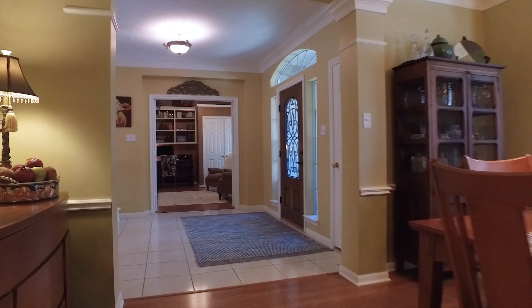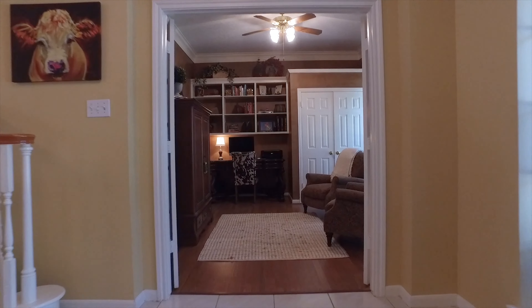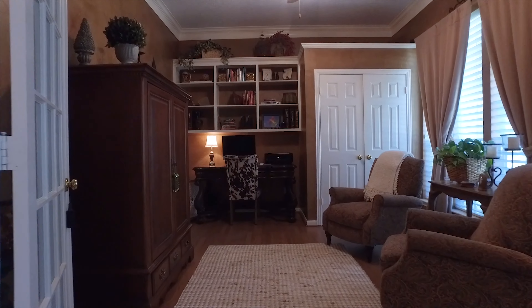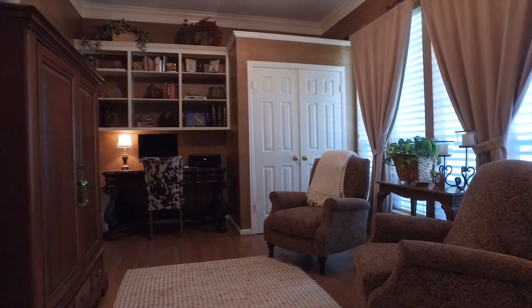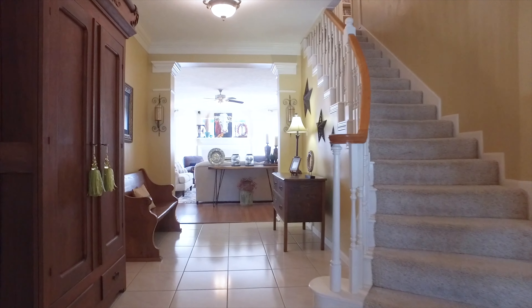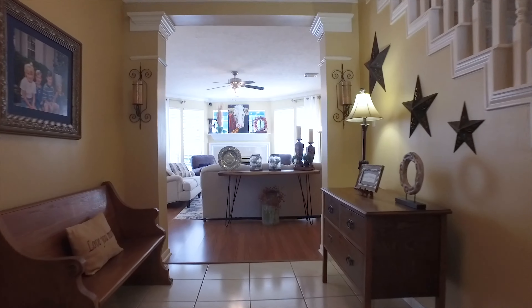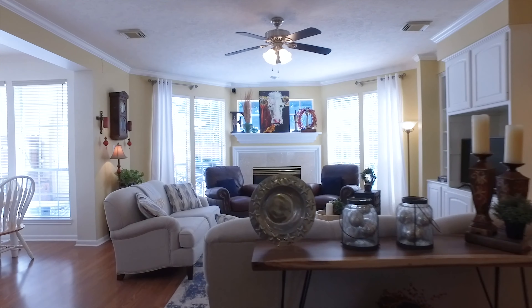It's a lovely village-built home with beautiful shade trees and no neighbors behind this home. The staircase is carpeted, and the living room has a fireplace and a grand view of the backyard. It's a superior floor plan.